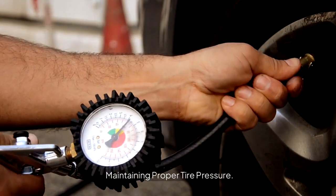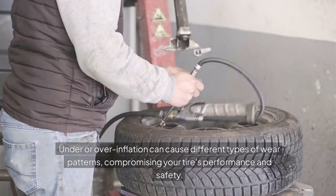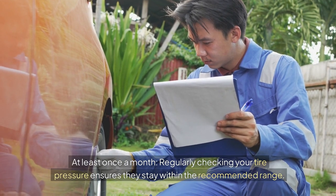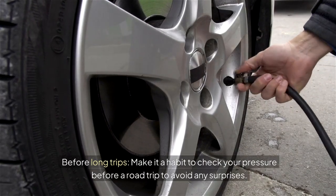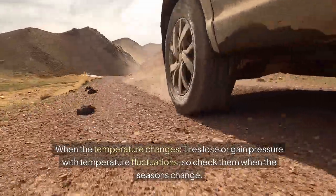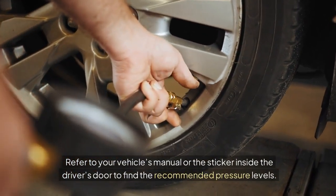Maintaining proper tire pressure. Keeping your tires properly inflated is one of the simplest yet most effective ways to prevent uneven tire wear. Under or over inflation can cause different wear patterns, compromising performance and safety. Check tire pressure at least once a month, before long trips, and when the temperature changes, since tires lose or gain pressure with temperature fluctuations. Use a reliable tire pressure gauge and refer to your vehicle's manual or the sticker inside the driver's door for recommended pressure levels.